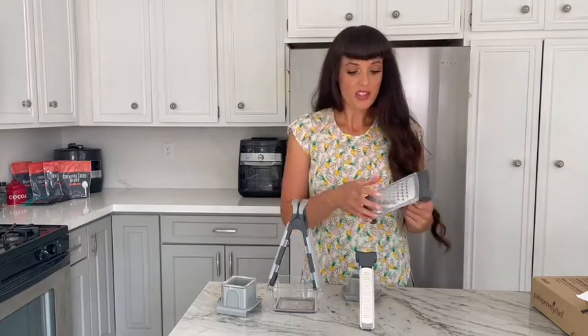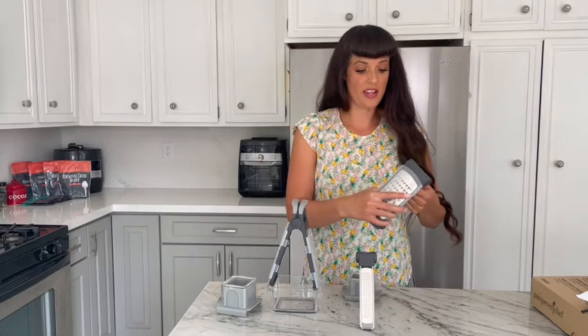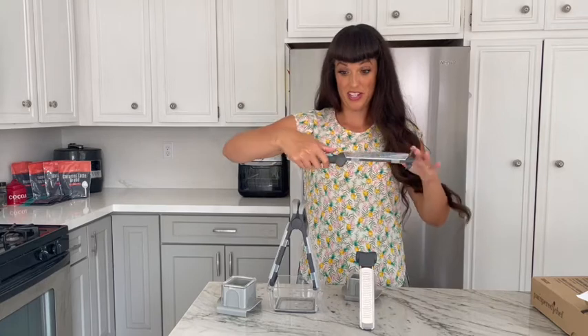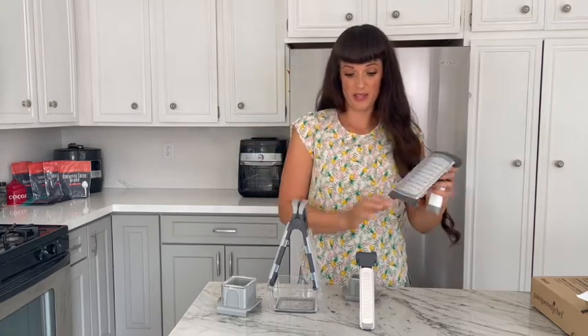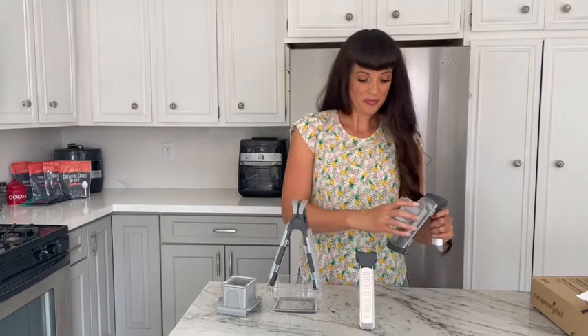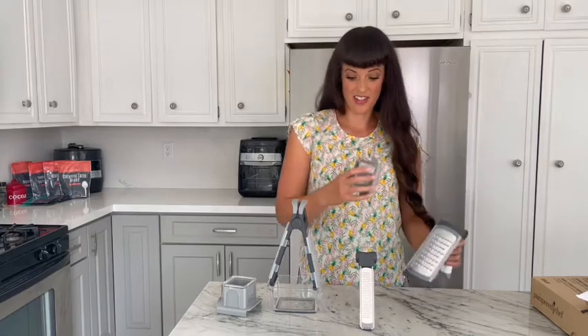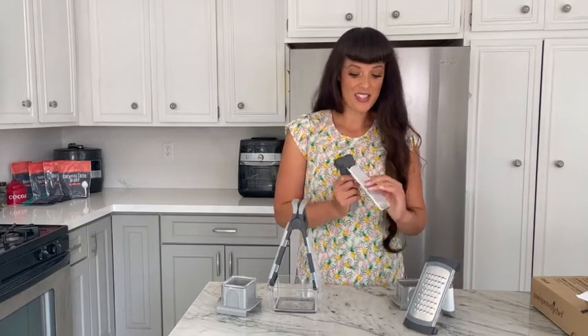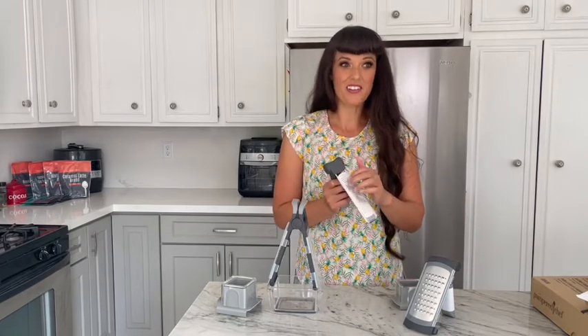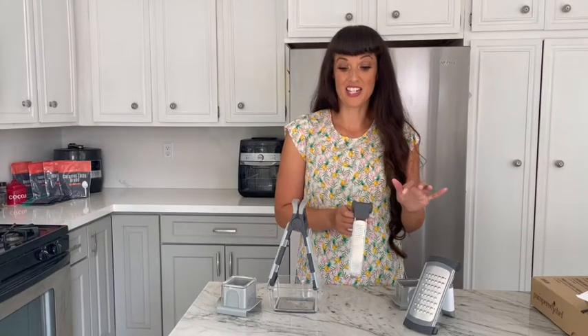Then we've got another cheese grater — this is the adjustable coarse grater. You can adjust it so it goes flat if you want to put it straight over your dish or on your cutting board, and it's also got the guard on there too. And then we've got a new zester, which is going to be great for zesting your citrus or nutmeg or any other fine grating that you need to do.